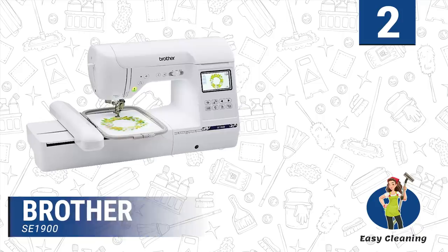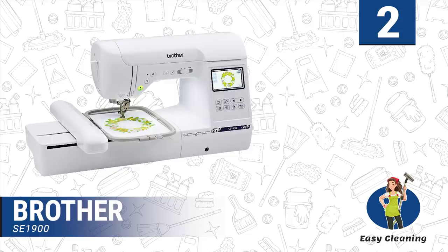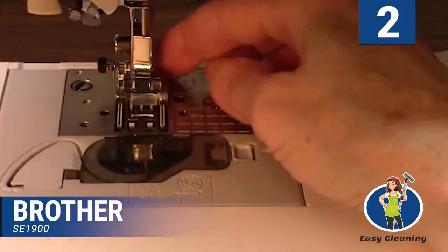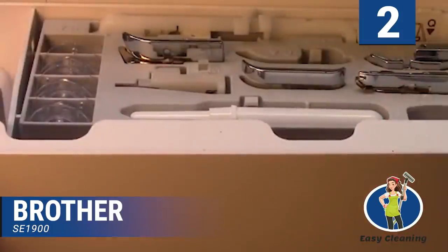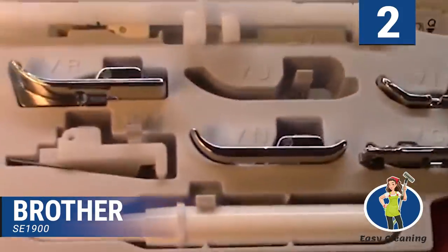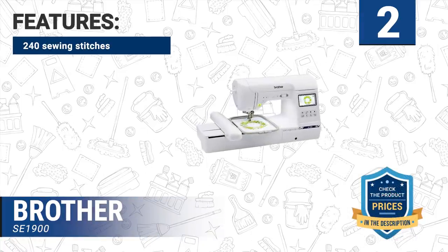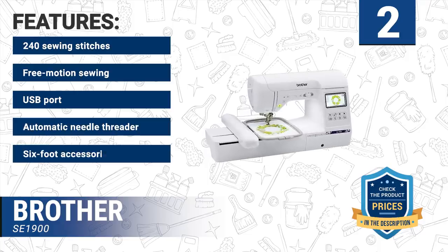Number two: Brother SE 1900. With 138 built-in embroidery designs and 240 built-in stitches, you can create fantastic projects from the start. The Brother SE 1900 is a highly versatile machine that allows users to use abundant pre-designed patterns, choose different colors, and even import their own embroidery design using the USB port. You get to choose any of the 11 fonts and also purchase designs online for customized projects. Features include 240 sewing stitches, free motion sewing, USB port, automatic needle threader, and six foot accessories.